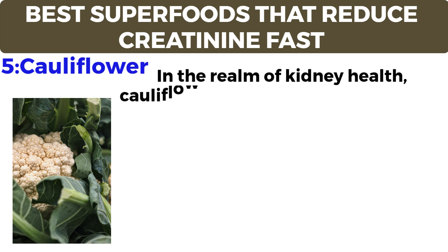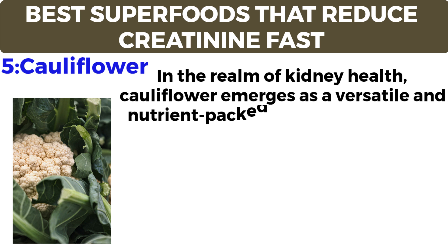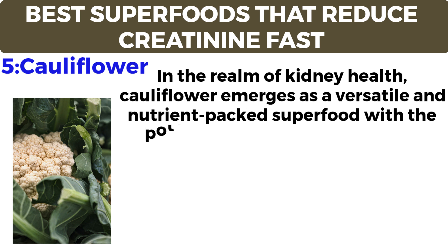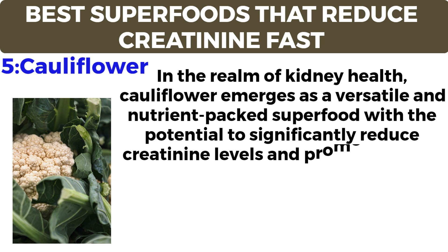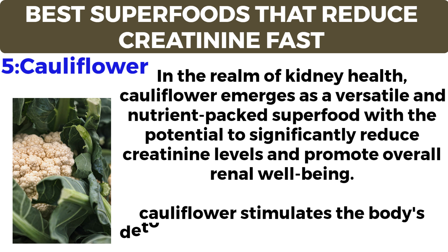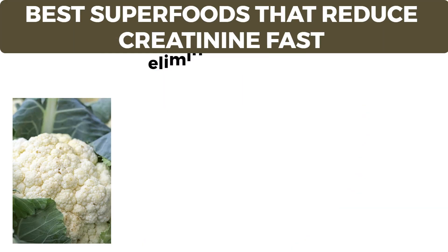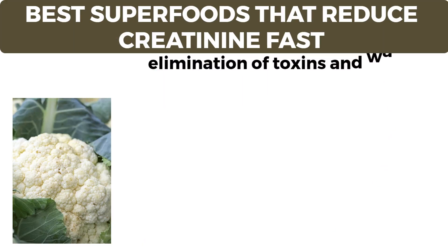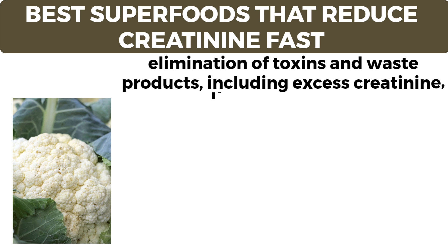Number five: cauliflower. In the realm of kidney health, cauliflower emerges as a versatile and nutrient-packed superfood with the potential to significantly reduce creatinine levels and promote overall renal well-being. Cauliflower stimulates the body's detoxification pathways, aiding in the elimination of toxins and waste products, including excess creatinine from the kidneys.